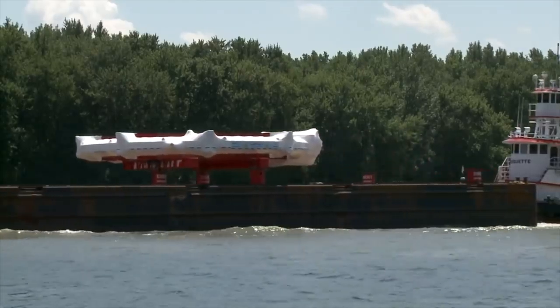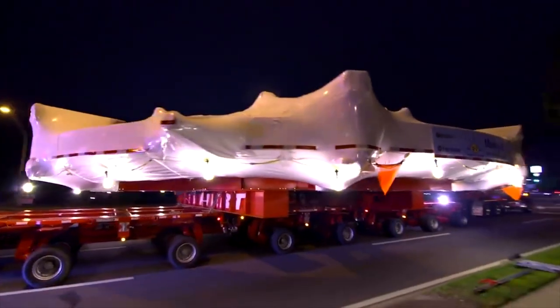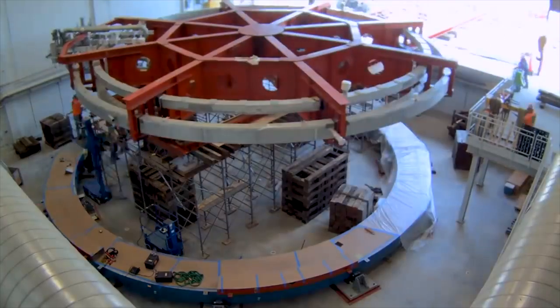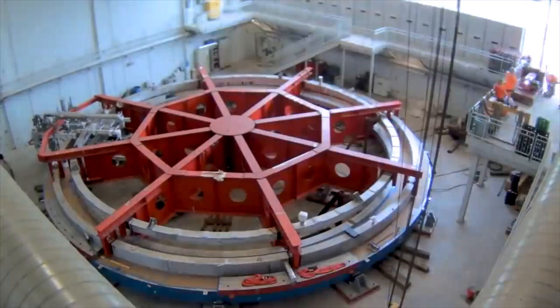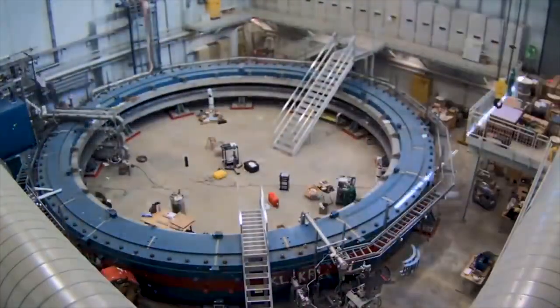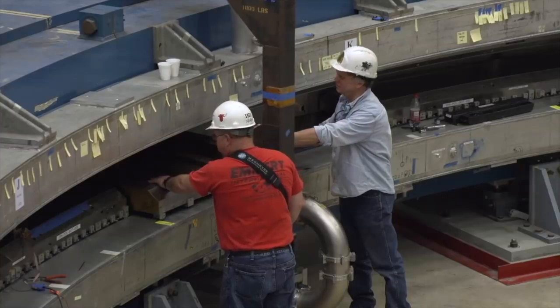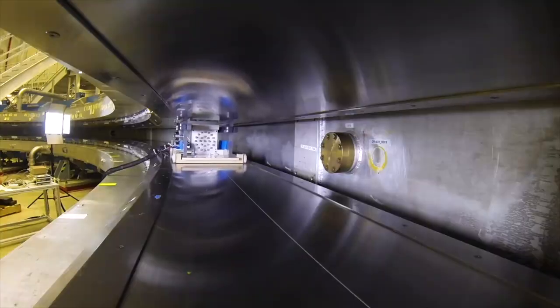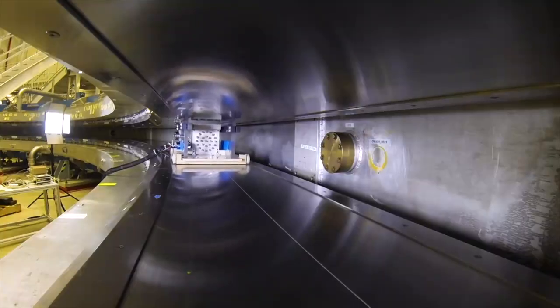In 2013, an enormous 50-foot magnet traveled 3,200 miles by land and sea from Brookhaven National Lab in New York to Fermilab. This magnet is hundreds of times stronger than the magnets on your refrigerator. It's a C-shaped magnet, seven meters in radius, and the unique feature is how well shimmed it is — how uniform the magnetic field is. There are many small shims, small parts we can use to tune the field to high uniformity.